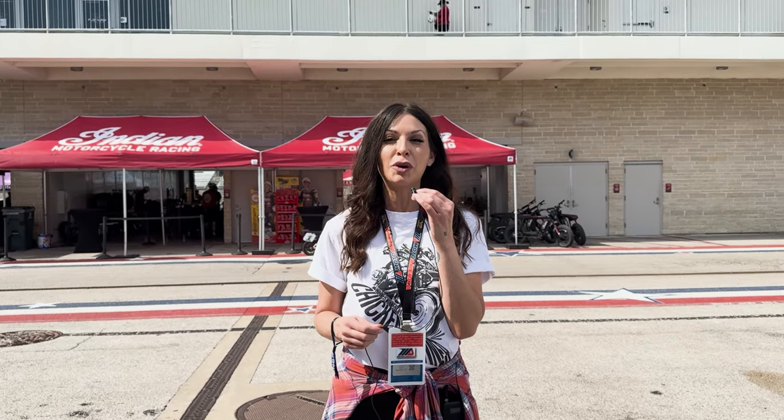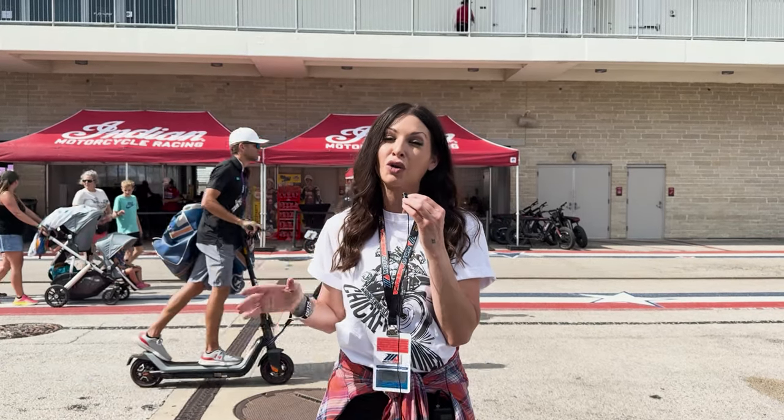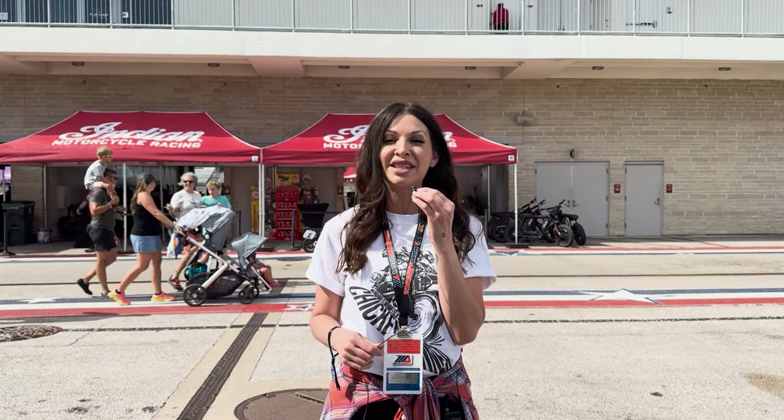This is Bella Fox Gaming reporting live from the 2024 Motocross Championship here at COTA in Austin, Texas. I see a lot of lucky people around here, so I'm going to see if they can help me win the 101 Scout or the FTR in PUBG Mobile.